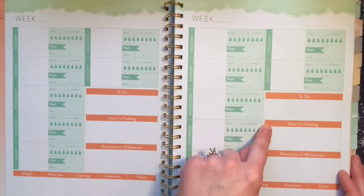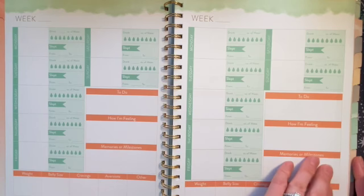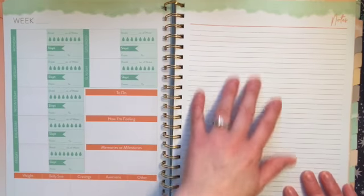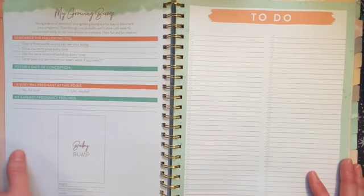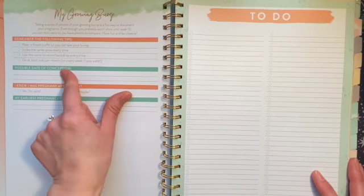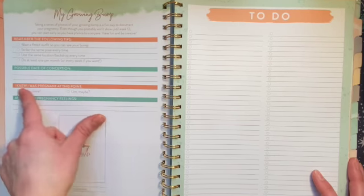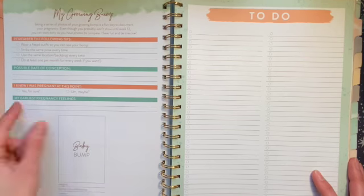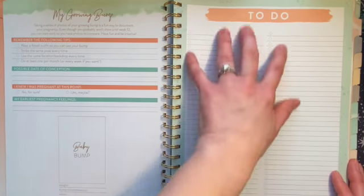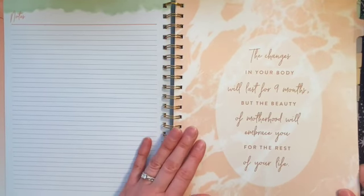The weekly layout includes fields for ounces of water, hours slept, to-do items, how you're feeling, memories or milestones, weight, belly size, cravings, aversions, and more. You get five weeks in the weekly version plus a notes page, and a place to document your bump. They include tips on how to take your bump photos, a possible date of conception field, and ways to document how you're feeling and looking.